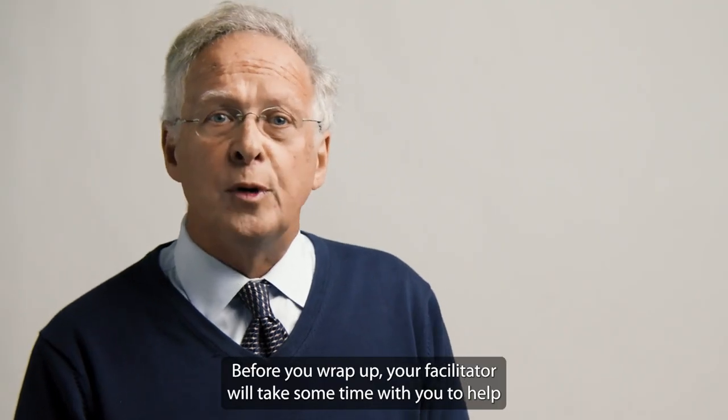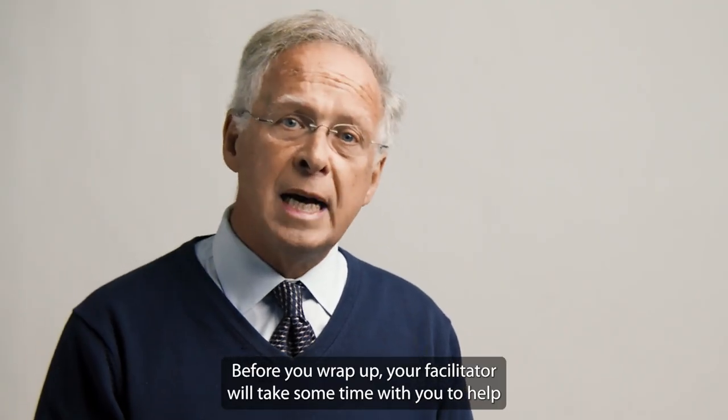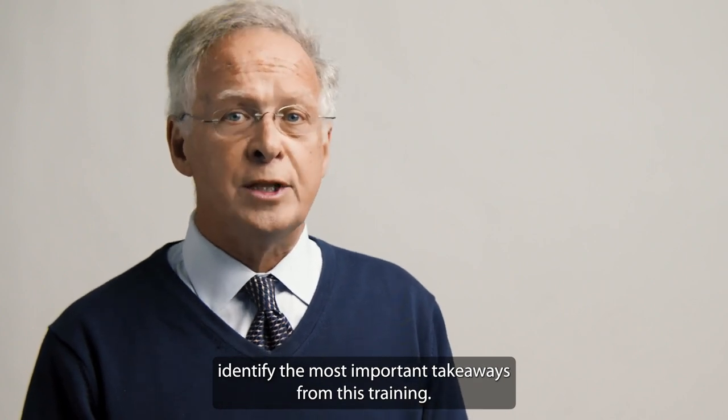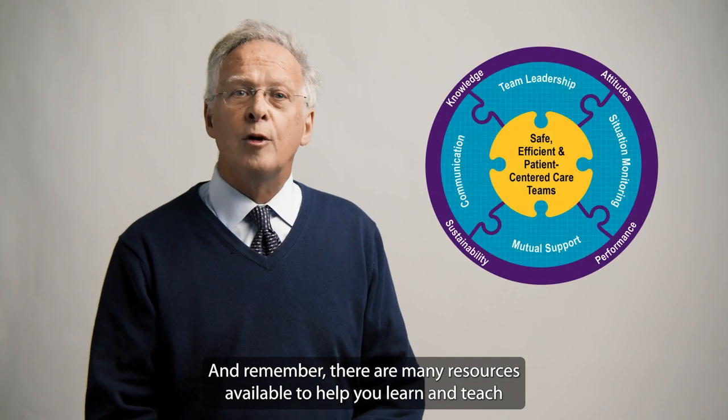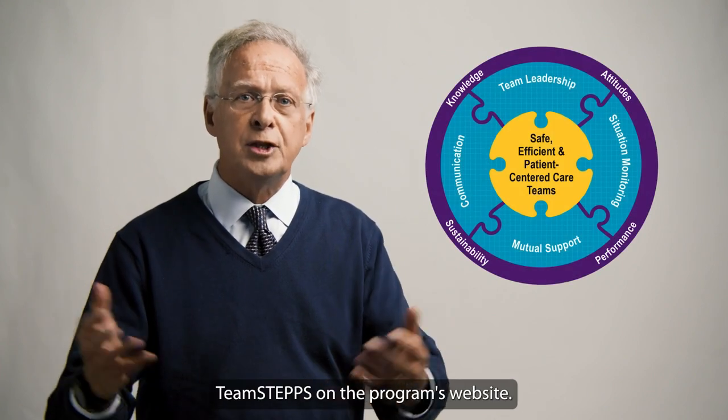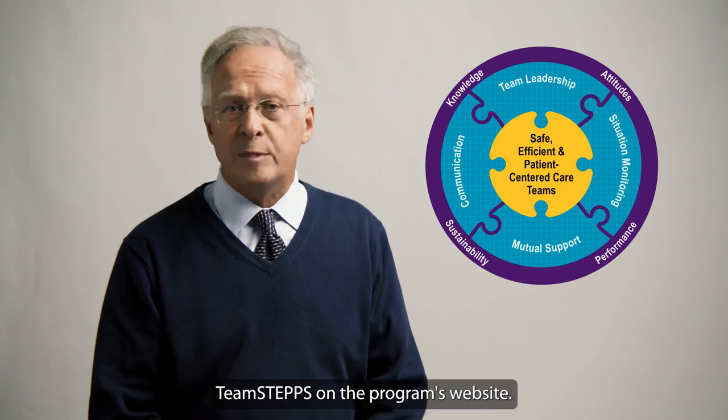Before you wrap up, your facilitator will take some time with you to help identify the most important takeaways from this training. And remember, there are many resources available to help you learn and teach TeamSTEPPS on the program's website.